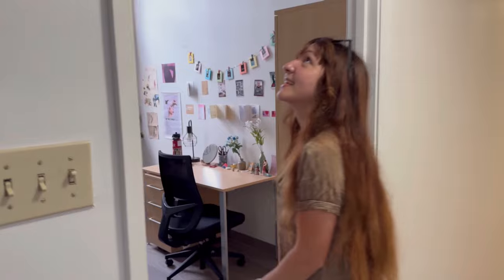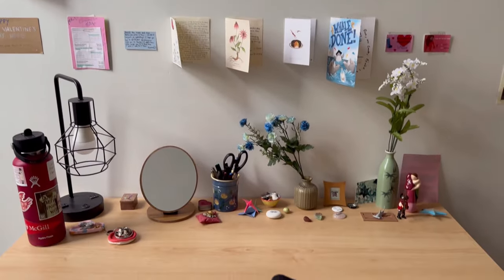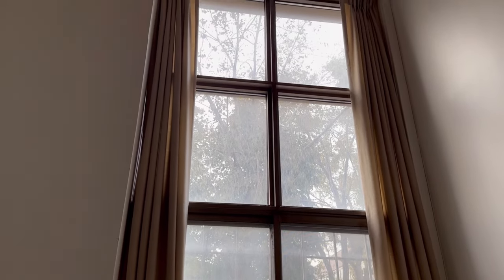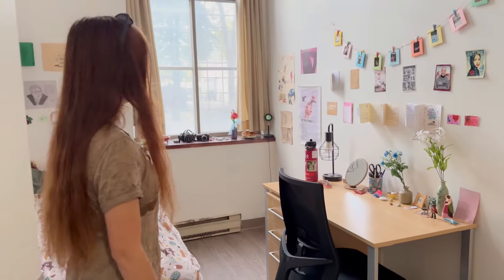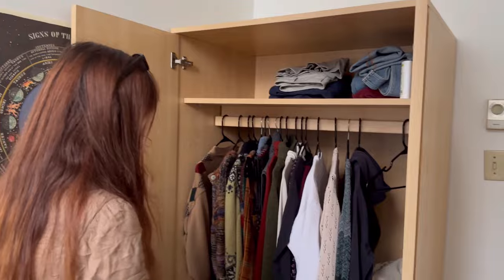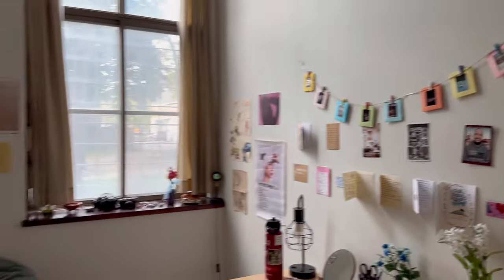This is her room — she loves the tall ceilings and the window. The room came with a desk, chair, bed, and a little closet. She brought in the rest herself and decorated it well.